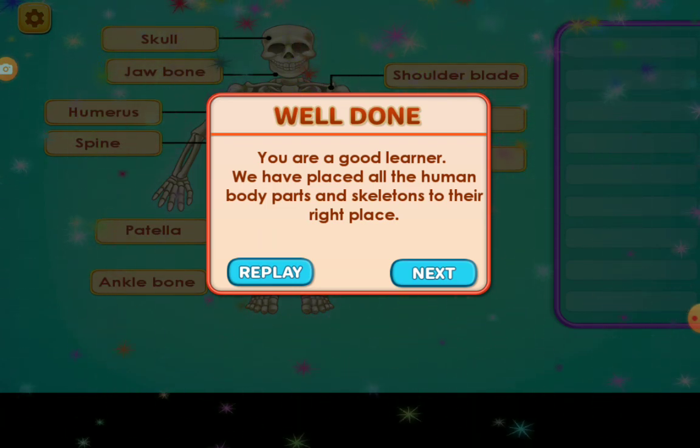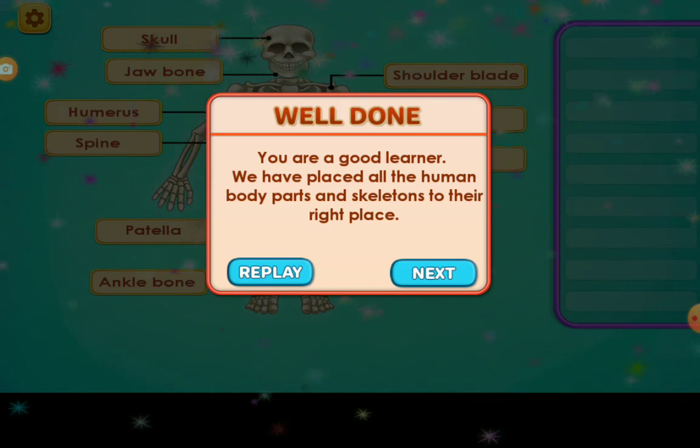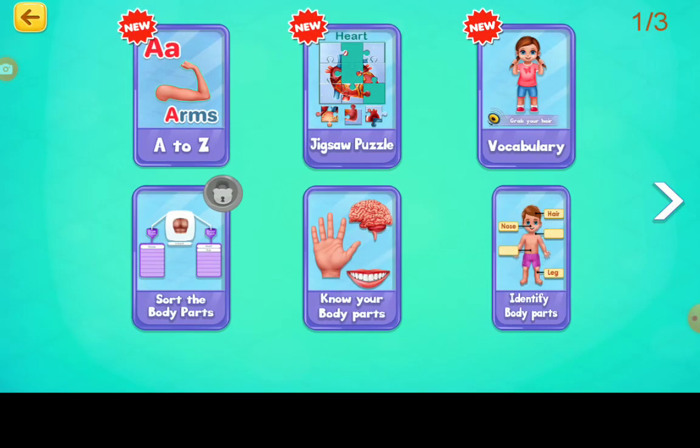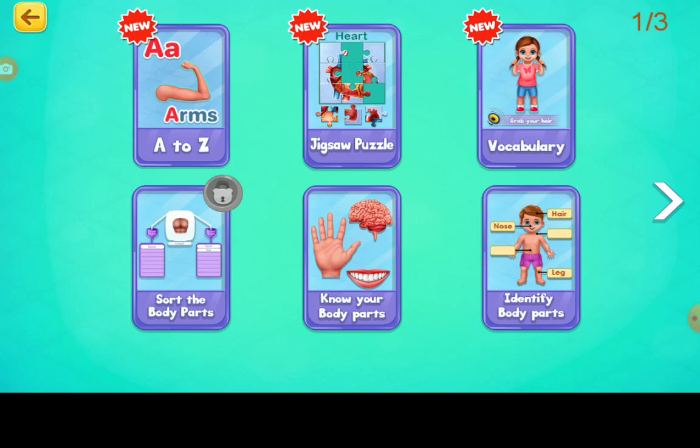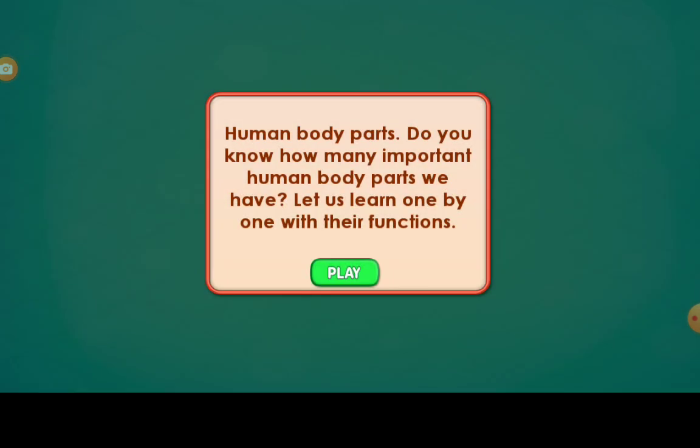We have placed all the human body parts and skeletons in their right place. Human body parts — do you know how many important human body parts we have? Let us learn one by one with their functions.